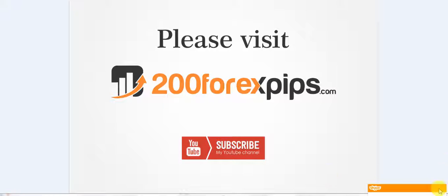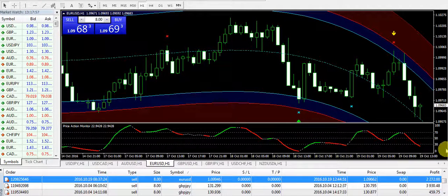Welcome to 200forexpips.com. This is the 19th of October 2016, and I'm going to show my trade that I have just closed on EUR/USD. You can see that I had a sell position on EUR/USD and it has given me two thousand two hundred and seventy-two dollars.